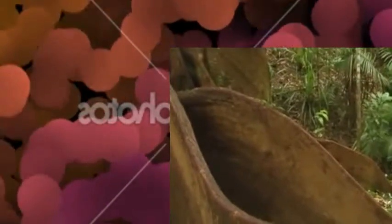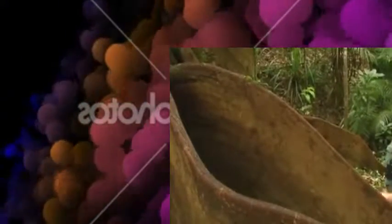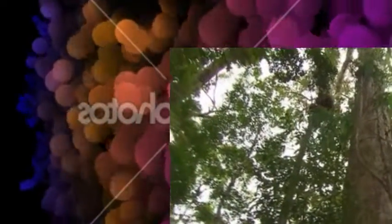They had a lot of uses too. Native people used them to make handles for tools, to make drums — they're quite resonant — and even shields. They are really beautiful. Makes you feel very small and insignificant when you're standing next to a buttress root like this.